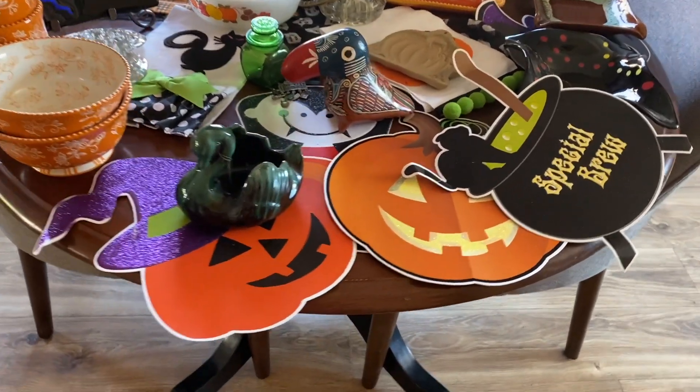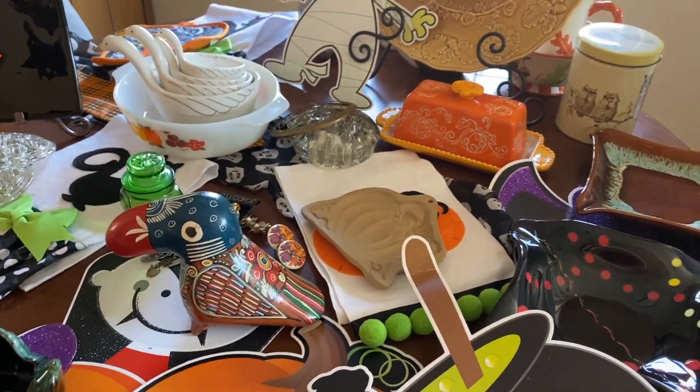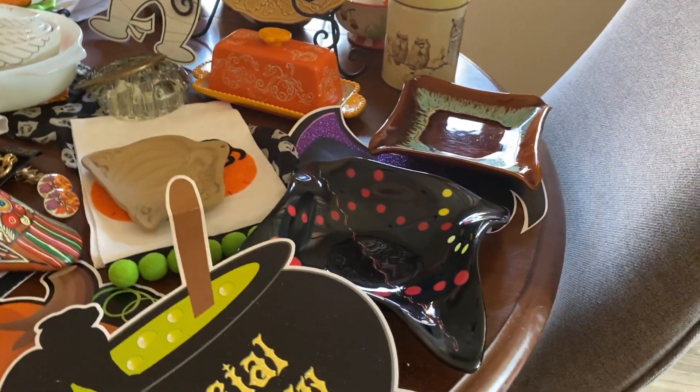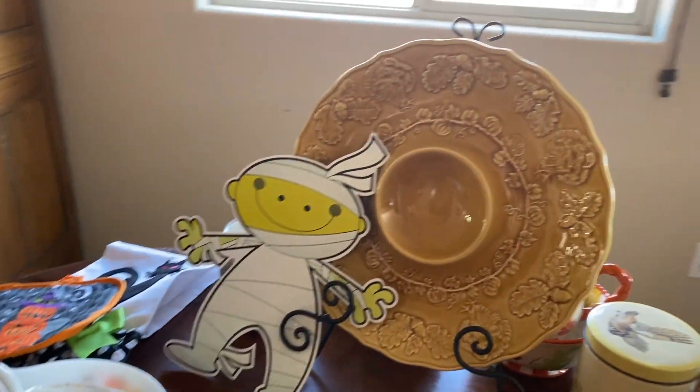Have you ever had one of those days when you wait till the last minute to get everything done? But here is a look at some of the things that will be in my fall Halloween sale tonight. You definitely want to be there.